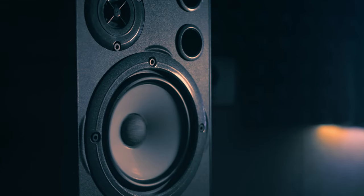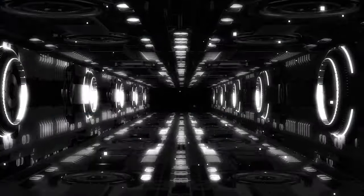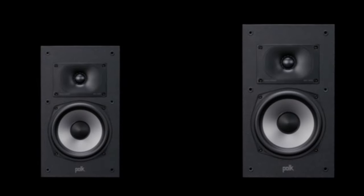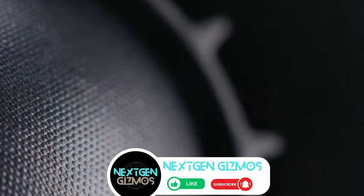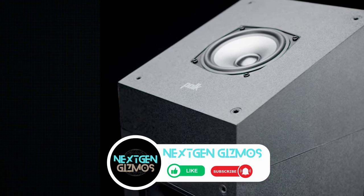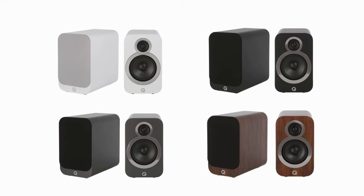And there you have it, folks — our top picks for the best bookshelf speakers of 2024. Whether you're an audiophile or just looking to enhance your listening experience, these speakers offer quality and versatility. Check out the links in the description for the latest prices. If you found this guide helpful, give us a thumbs up, share it with your fellow enthusiasts, and don't forget to hit that subscribe button and bell icon to stay updated with all of our latest content, tips, and reviews. Happy listening!